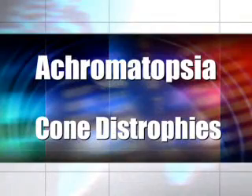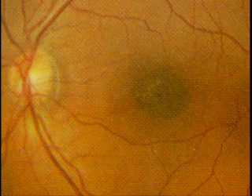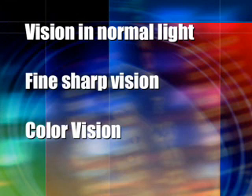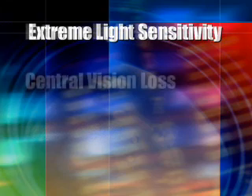Patients with achromatopsia and other cone dystrophies suffer from a lack of or loss of functional cone cells in the retina. Cone cells provide our vision in normal and bright light, our fine sharp 20-20 vision, and provide our color vision. Thus, patients with achromatopsia or cone dystrophy experience severe light sensitivity, impaired central vision, and profound color blindness.